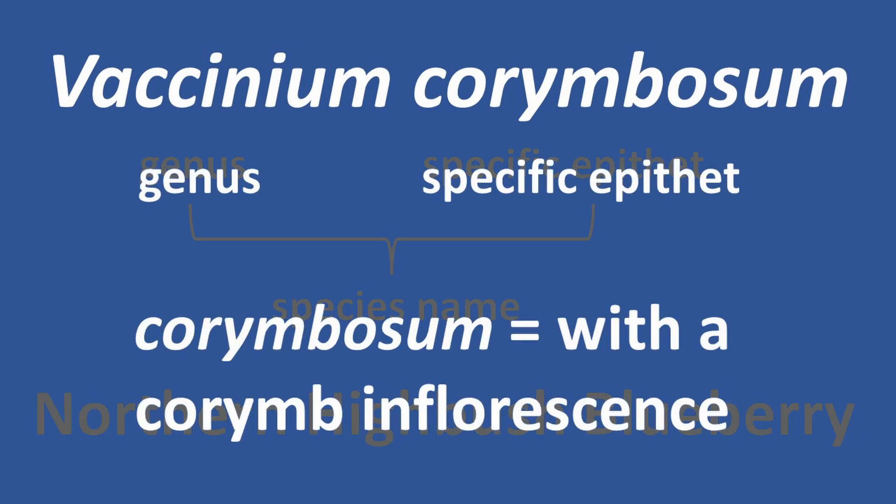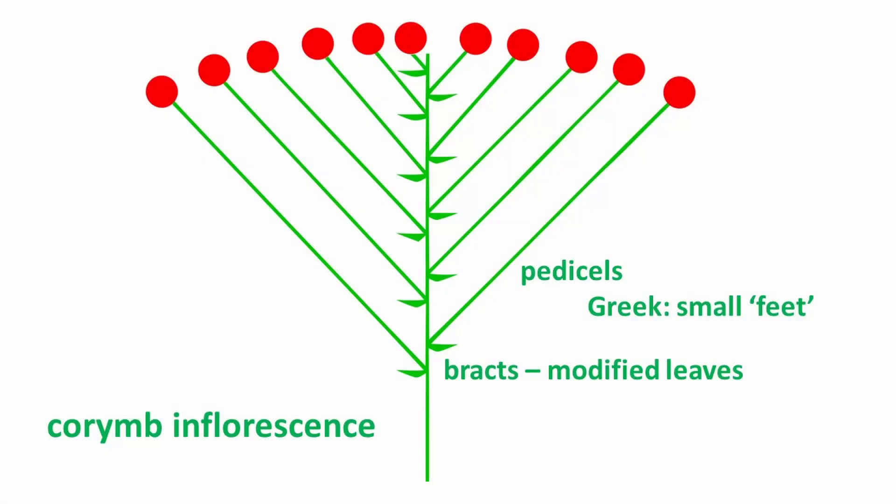The specific epithet corymbosum refers to its type of inflorescence, a corymb. A corymb is a type of inflorescence where the flowers that are lower on the stem have longer pedicels, reaching out to the same level as the flowers higher on the stem, which have shorter pedicels, giving the inflorescence an overall flat-top appearance.